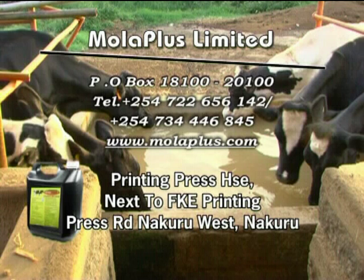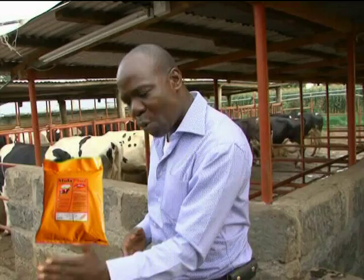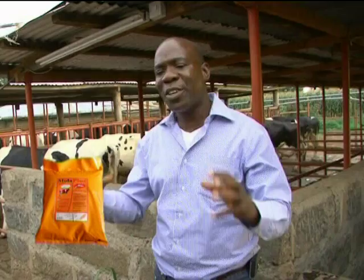Times have changed. After supplying energy, protein, minerals, trace elements, vitamins, and water, there is still one very crucial thing in modern dairy farming: assisting or aiding your animal to utilize what you have given it to make milk.